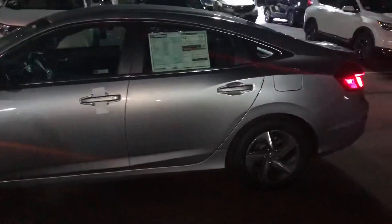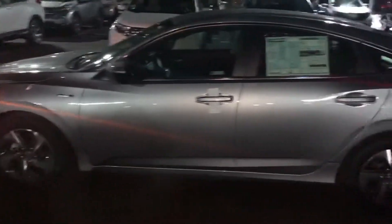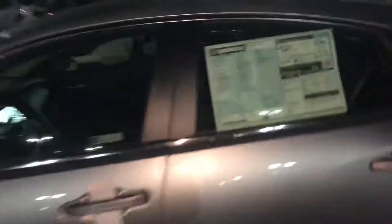This is a great vehicle. Fuel economy is actually 55 city, 49 highway, and 52 combined. I'll take you inside and get a look in there.